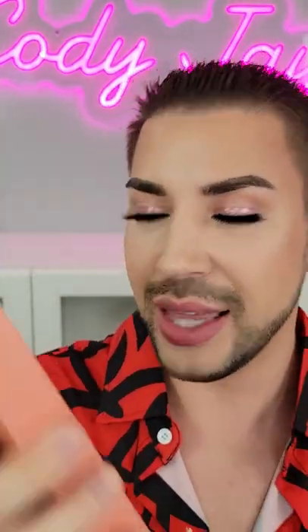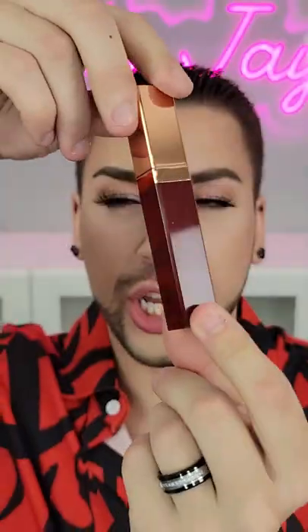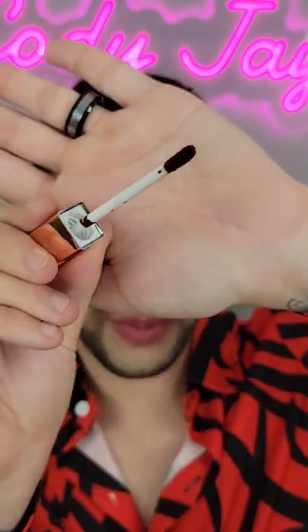Profusion sent over three of their Perfect Pout Soft Matte Lip Tints and I think I want to try out the shade Curious. Packaging — simple yet beautiful. Typical applicator, love that.